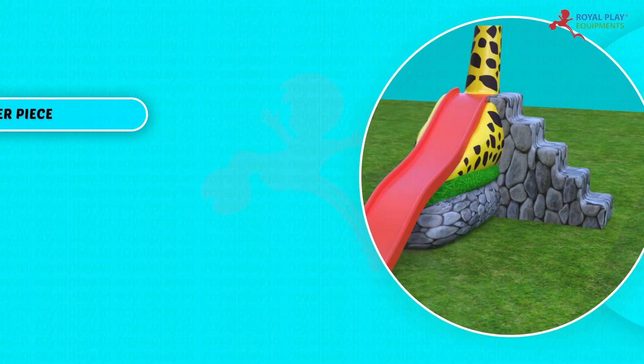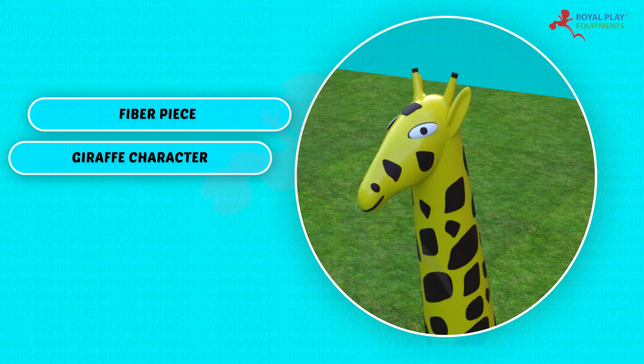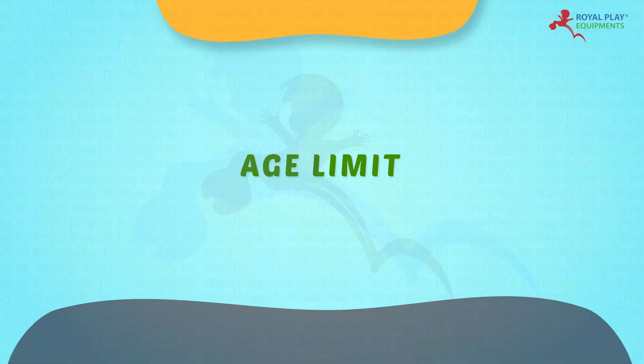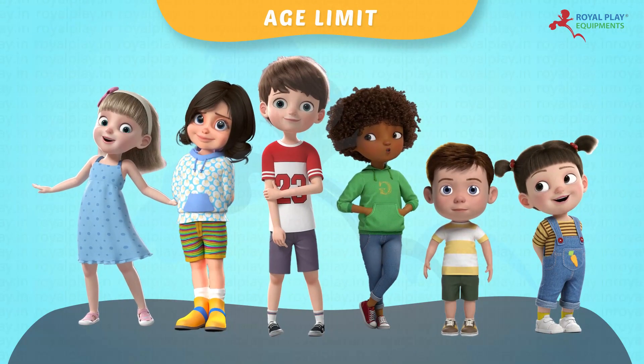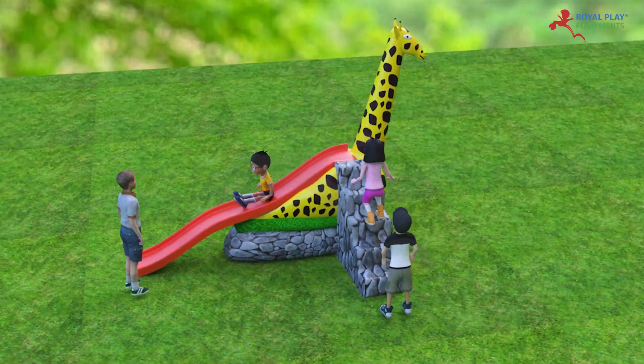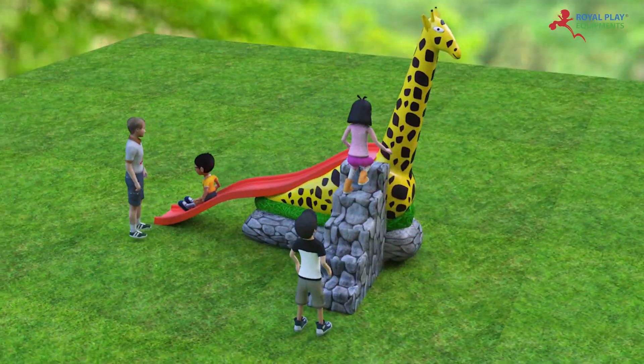The PSL 10 consists of a fiber piece, character, and steps with stone texture. Children from 5 to 12 years of age can play on this, with a playing capacity of 3 to 4 children.